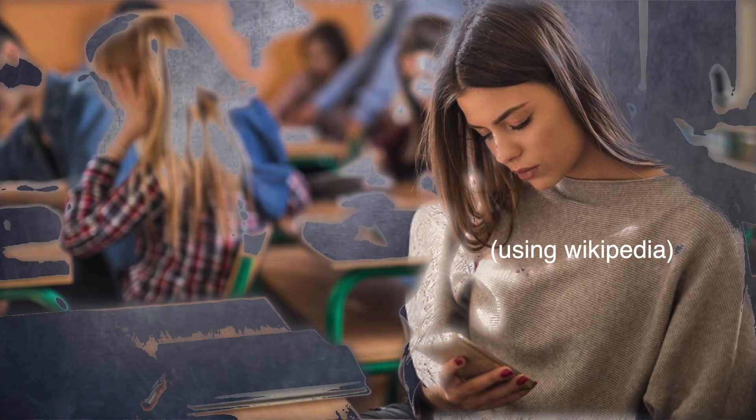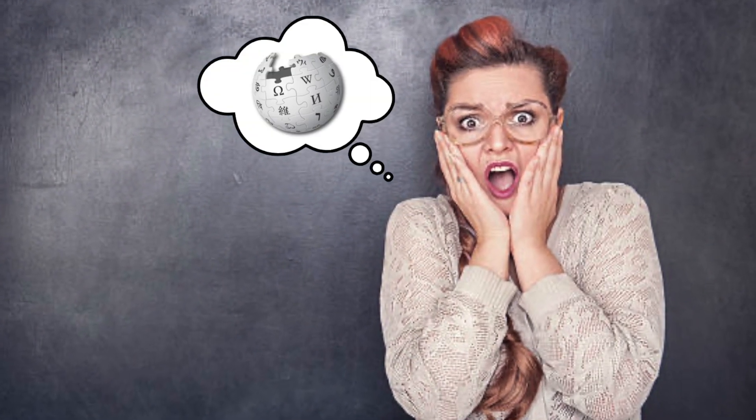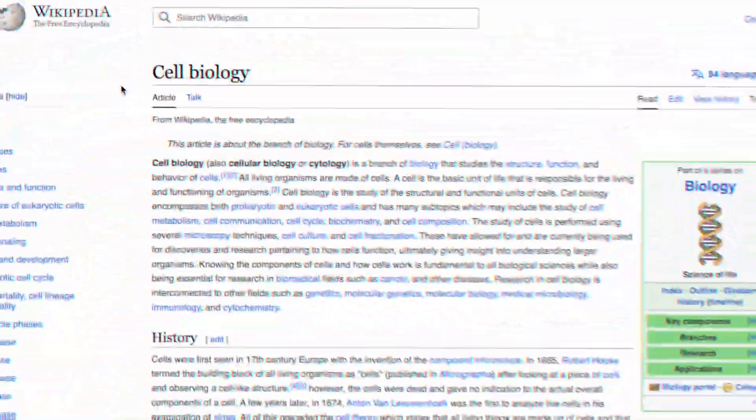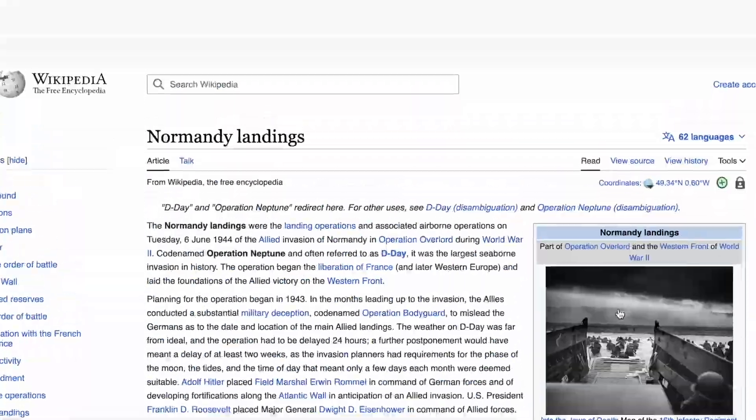Wikipedia is every student's savior and every teacher's nightmare. With an endless amount of articles, Wikipedia covers diverse topics ranging from cell biology to the Normandy landings,